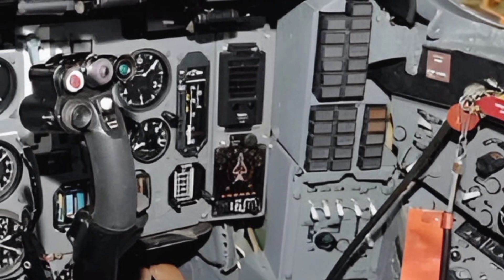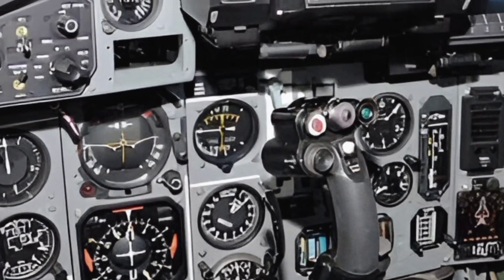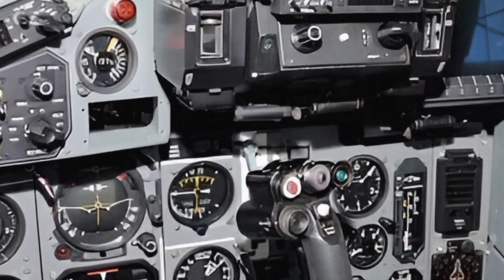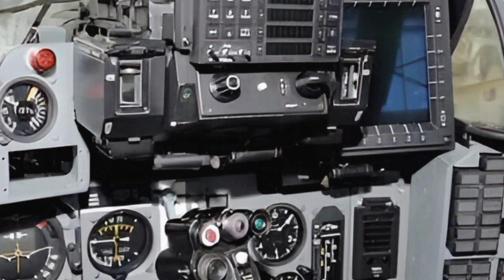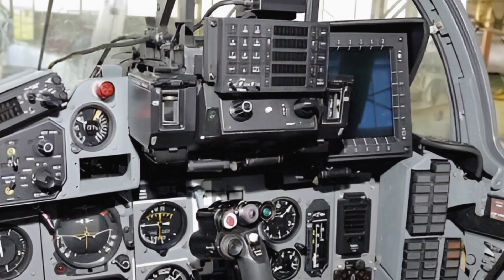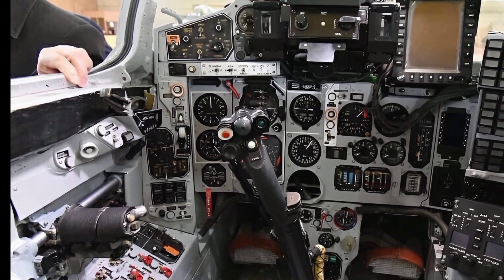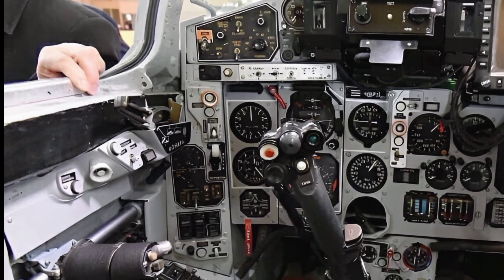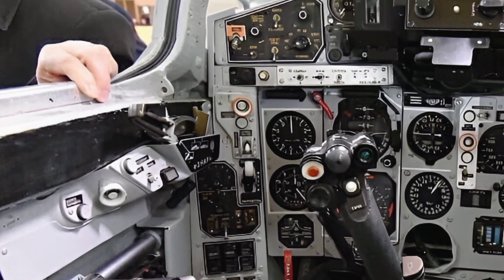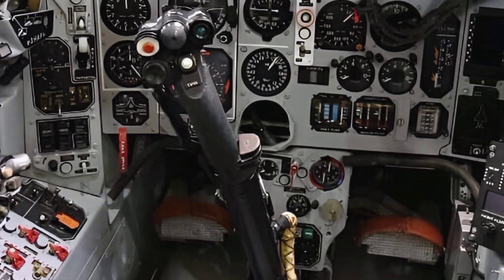The 2025 MiG-29 UPG also boasts enhanced weapon systems, making it a versatile platform for a variety of missions. It can carry a wide range of air-to-air missiles, including the R-77 and R-73, as well as precision-guided munitions for ground attacks. The addition of a refueling probe extends its operational range, enabling longer missions without the need for frequent landings.